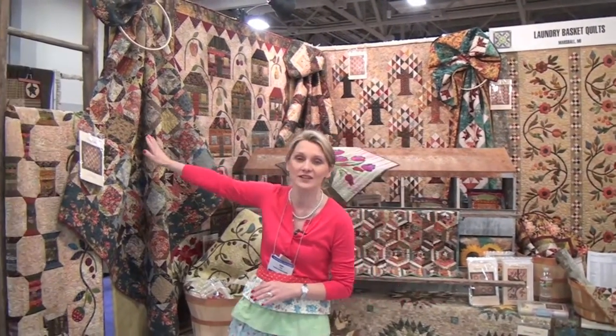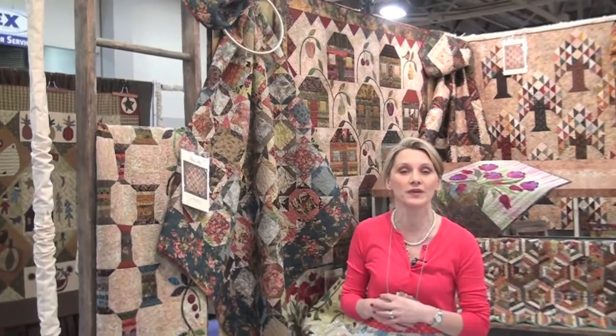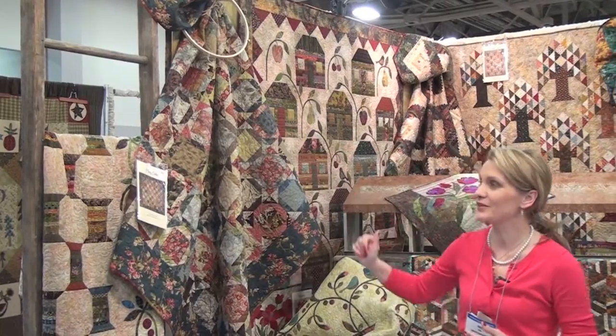One of the patterns is right here, called Haybell. You will cut fat eights for your customers. They will come every month, pick the four fat eights and make eight blocks every month for ten months. Haybell right here.